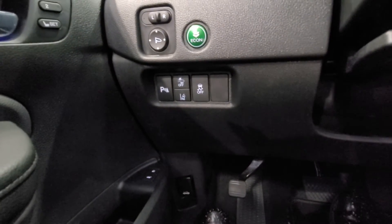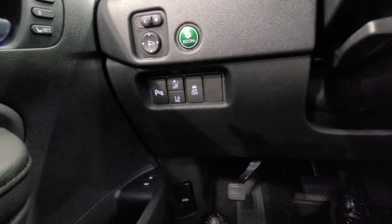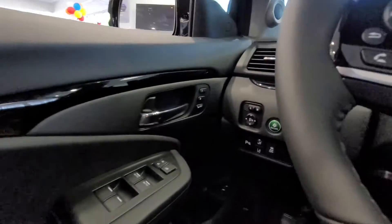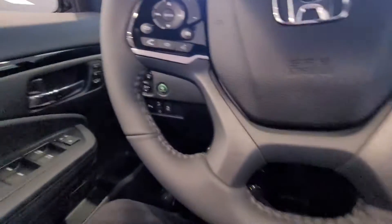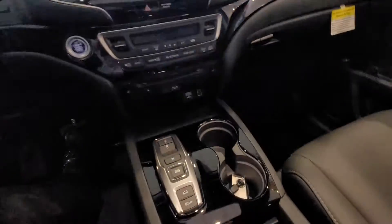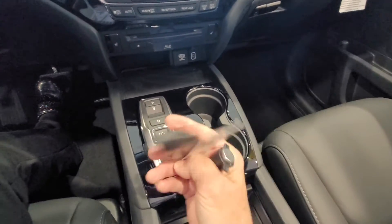Two-position memory seating. There's your parking sensors, lane departure mitigation, frontal crash mitigation, your traction control, Econ button to help save gas. A little nook here for valuables. There's your Bluetooth, there's your home button. I can't start the vehicle up because it is in the showroom, but it does have remote start.